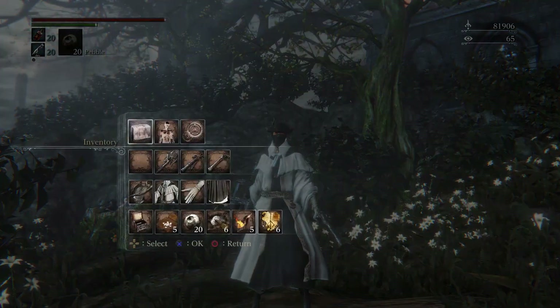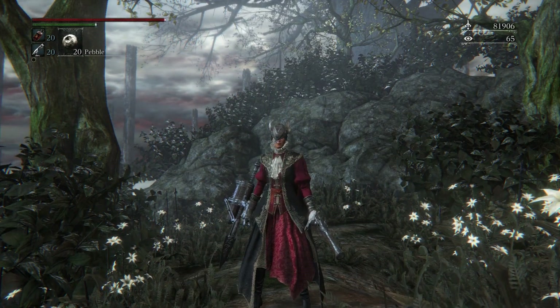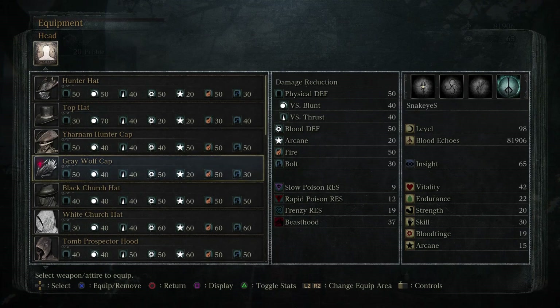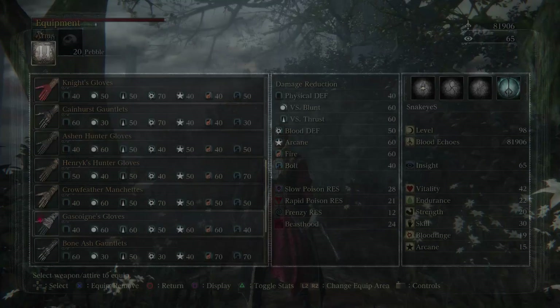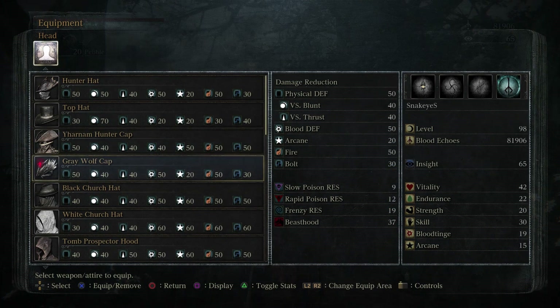Here's my third set, which I put together really quickly for the Rifle Spear/Hunter playstyle. It's not that unique — pretty simple. The Knight's Leggings and Knight's Garb are the main pieces, with the Gray Wolf Cap and Gascoigne's Gloves. Like I said, it was pretty simple — I just put it together really quickly.